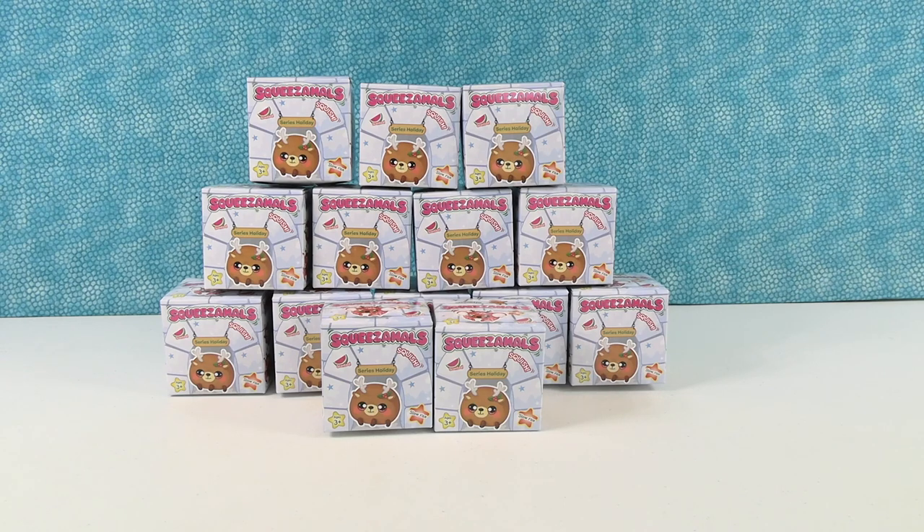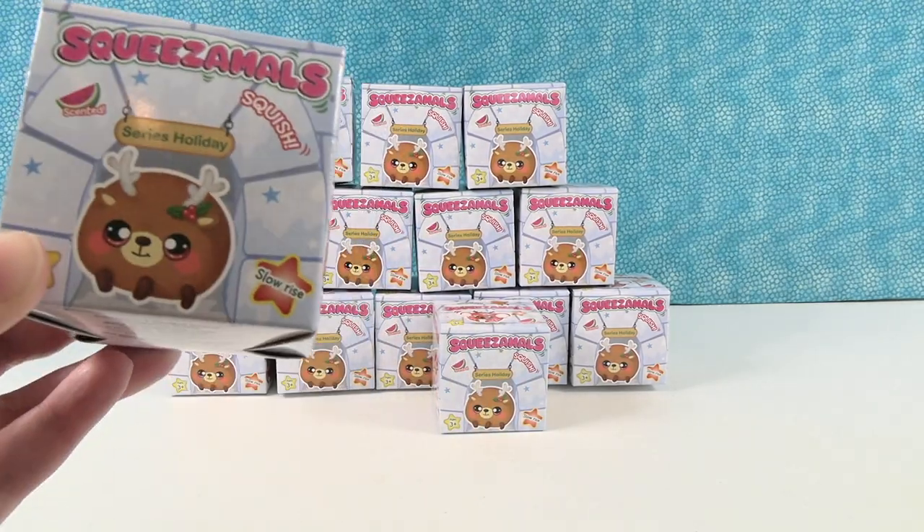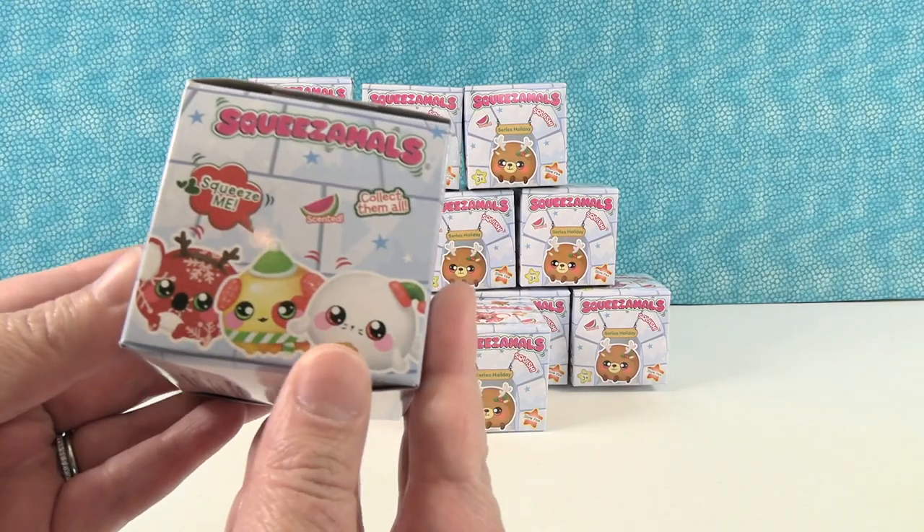Hey guys, it's Squeezimals Shannon and Plush Paul. That's right, and today we are here with the Squeezimals Series Holiday. I like that it doesn't say holiday series — it just says series. So we have these cute little Squeezimals boxes here.